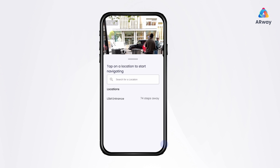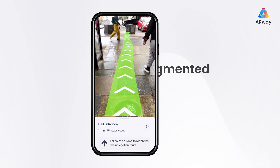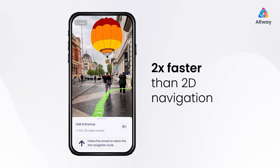Find your way to the museum with augmented reality guidance — two times faster than 2D navigation using signage.